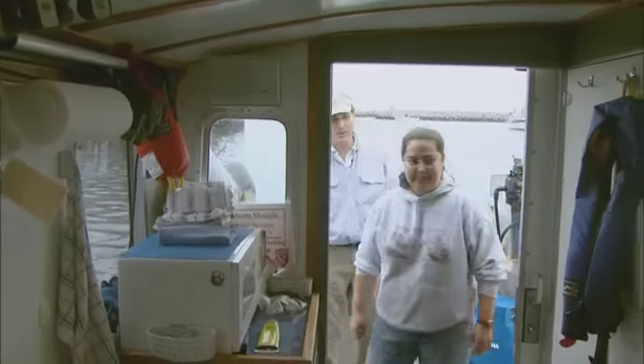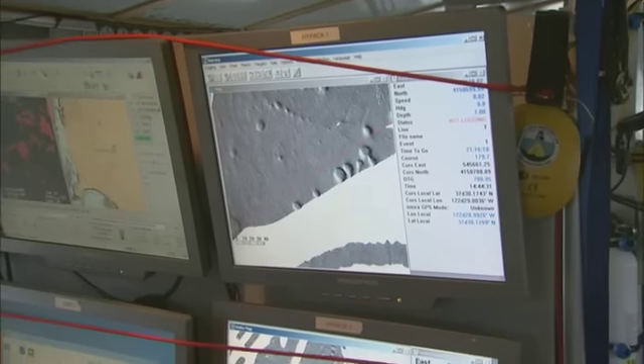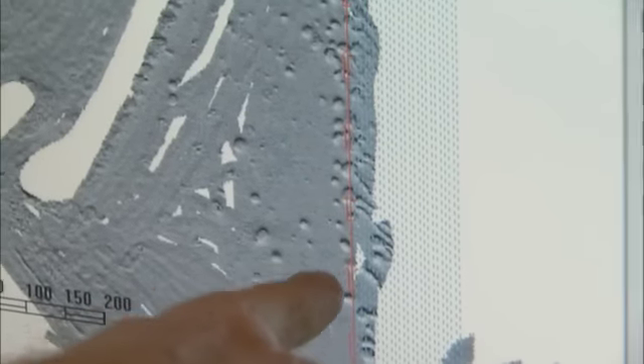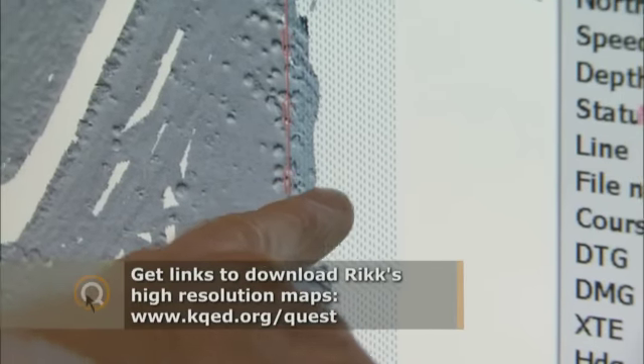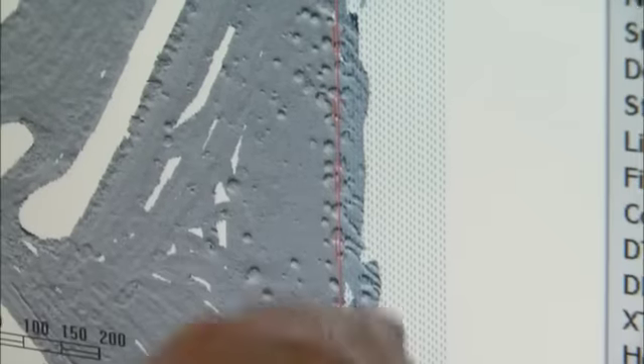These two screens are our survey navigation system that shows the data that we already have for the area, which is this gray area over here. You can see rocks and bumps in it. The red line is the line that the survey vessel is going to be running along collecting data, and these blue lines are the lines that we'll be running in order. So we'll go back and forth like mowing the lawn and just fill in this whole area.